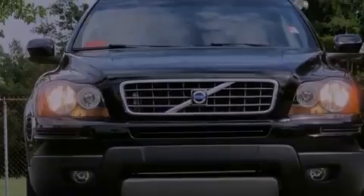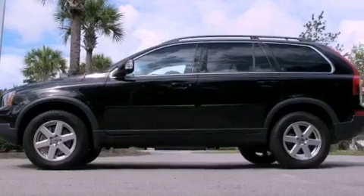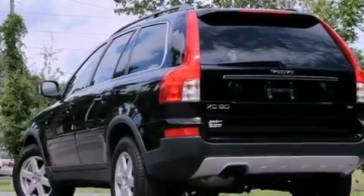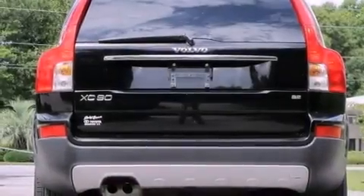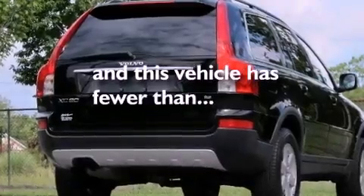Features include 100% commercial-free Sirius satellite radio, alloy wheels, cruise control, a leather-wrapped shift knob, an independent rear suspension, rear fog lamps, roof rails, stability control, a power driver's seat, and this vehicle has fewer than 52,000 miles on the odometer.